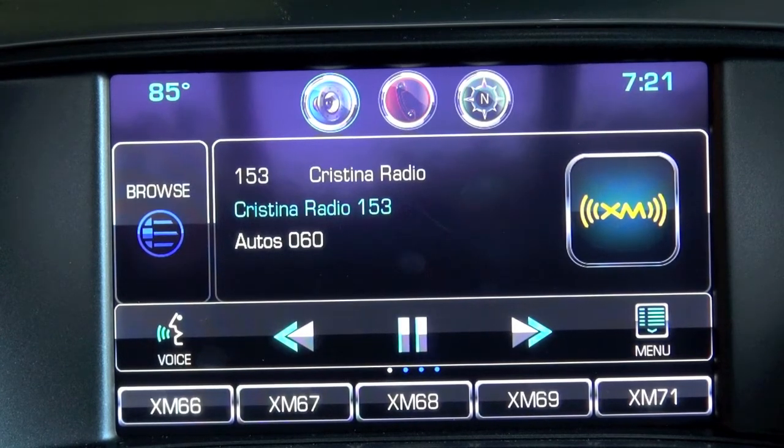Hyundai offers personalized service where they come to pick up your car from home, drop off a loaner, take care of the service, and bring it back. Your time is the most important luxury. Overall sales volume is low, but the Equus has outperformed expectations — its market share within the premium luxury segment is actually higher than Hyundai's overall market share of the entire industry.